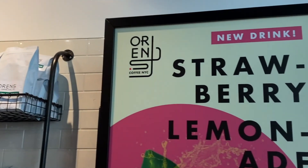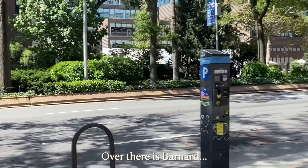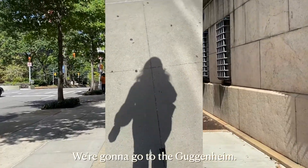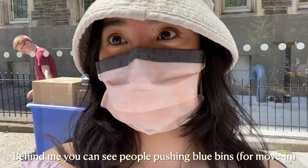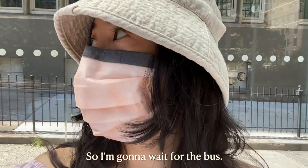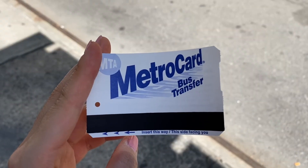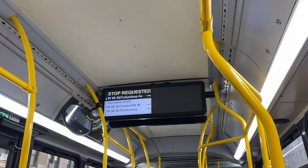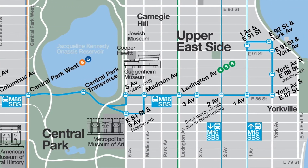Over there is Barnard. Now I'm walking to the bus stop on 122nd Street to go to the Guggenheim. You may wonder why I'm taking the bus instead of the subway — usually the subway is the way to go in NYC, but if you want to get from the Upper West Side to the Upper East Side, the crosstown bus is actually a lot faster. The subway doesn't cross Central Park, which divides the West and East Sides — only the bus does.